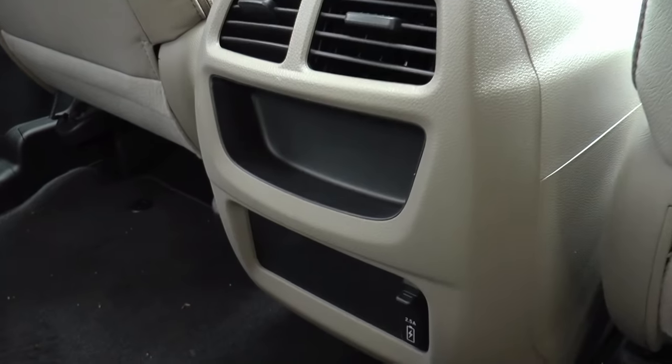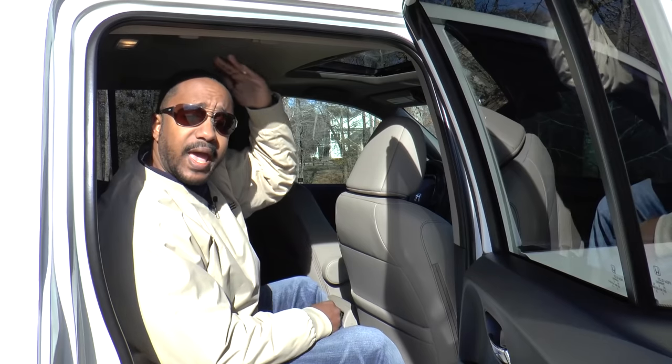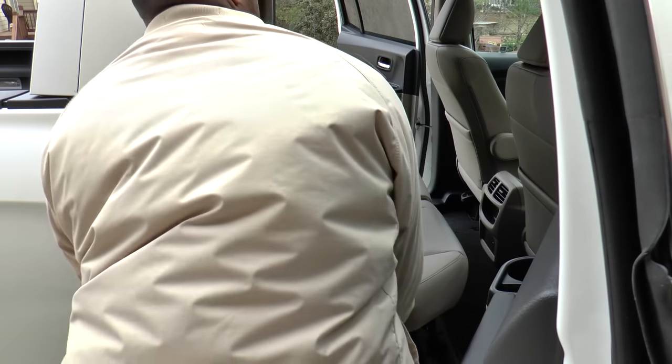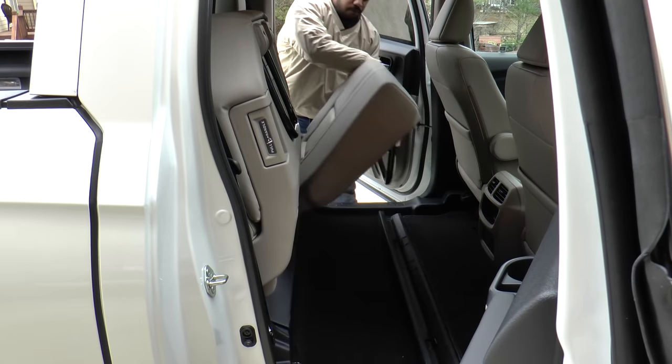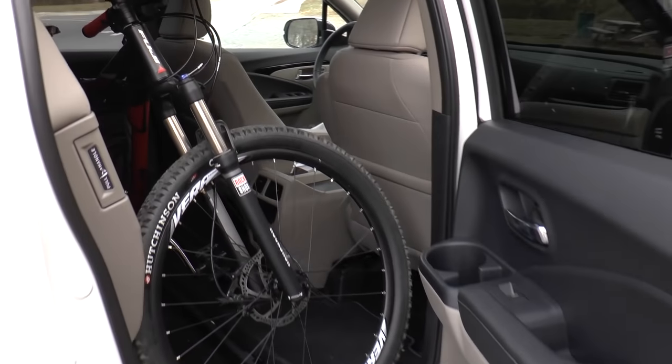Back here you'll find AC vents, USB ports, and decent room for your legs and head. There's even legitimate space for a third person in the middle. When you're not transporting second-row passengers, the rear seats fold up in a 60/40 split to carry large items. With a little finagling, I managed to get my mountain bike back there.